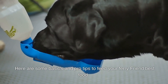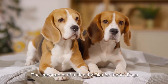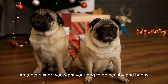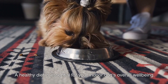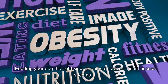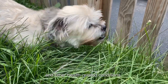Here are some basics and pro tips to feed your furry friend the best food. Number one: the importance of a healthy diet for indoor dogs. As a pet owner, you want your dog to be healthy and happy. A healthy diet is essential for your indoor dog's overall well-being. Feeding your dog the right kind of food can prevent health issues such as obesity, dental problems, and other health-related conditions.